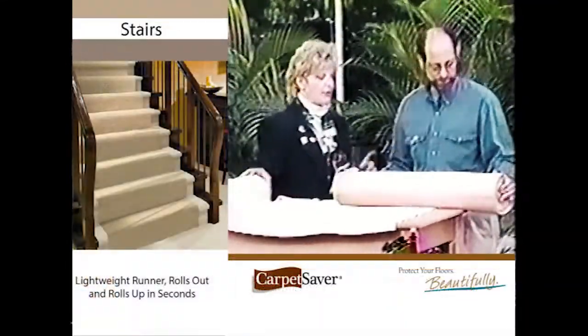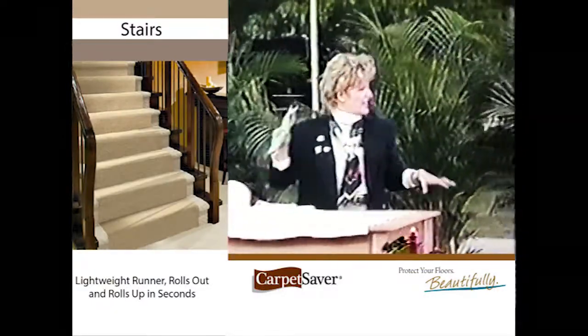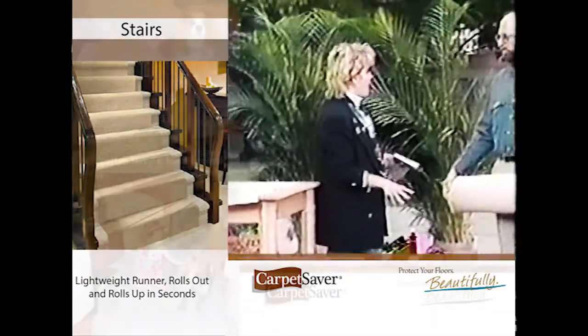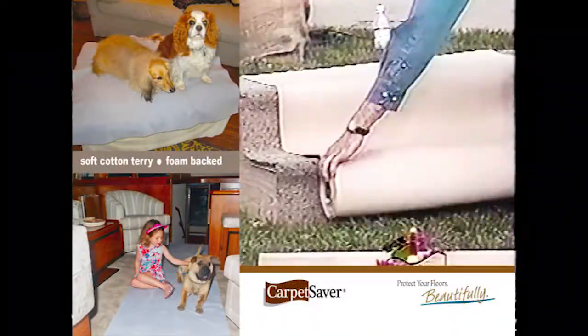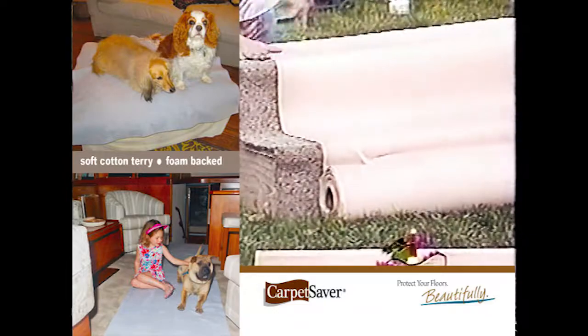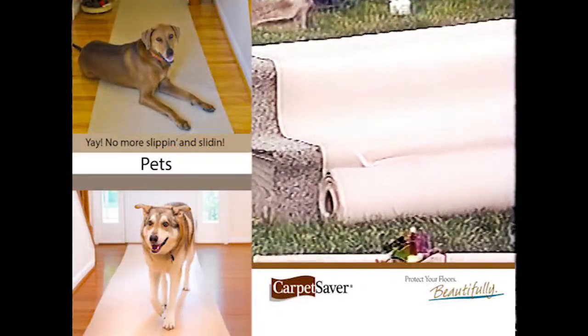Let's show them really how effective it is. What impressed me the most about it was steps. Steps have to be the number one problem because there's so much wear and tear. This really stays put. You can go up, you can go down, it actually stays on. Can you show them the demonstration you showed us the other day?